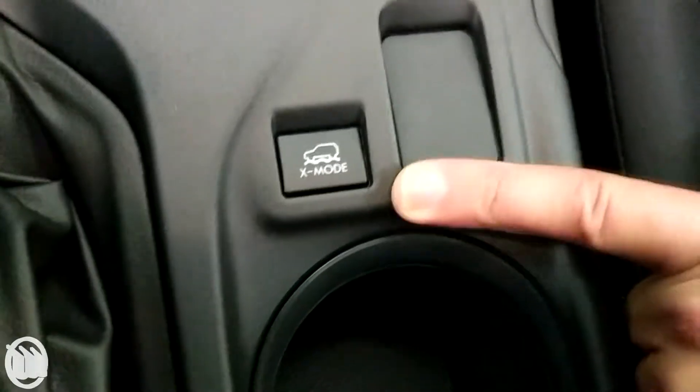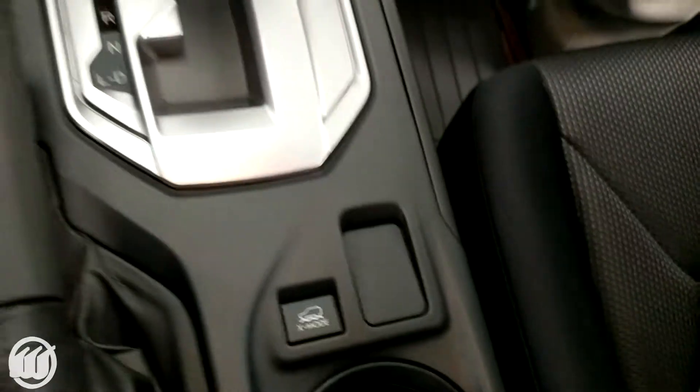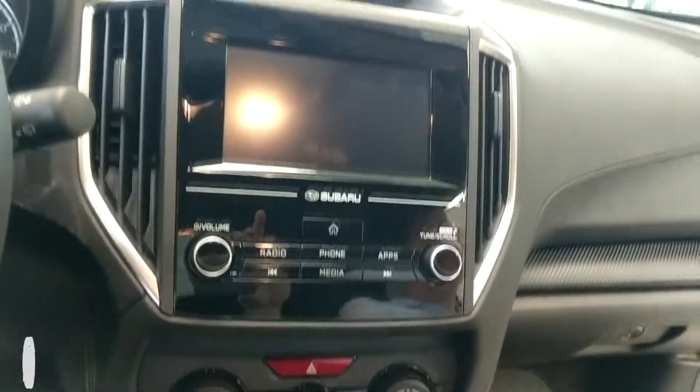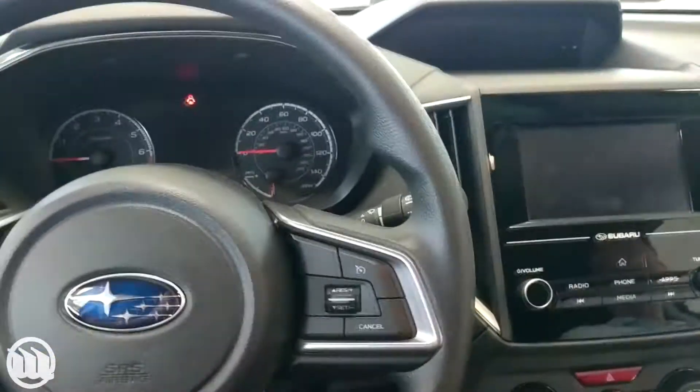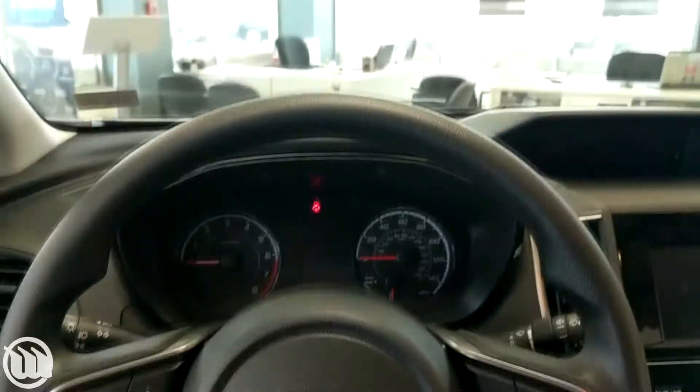One additional upgrade compared to the 2017 model year that is now standard is X-Mode. This combines with our already amazing all-wheel drive system and works with our ABS — it will actually apply the brakes as you go downhill. It enhances your all-wheel drive in inclement weather: rain, mud, snow, all that stuff. The all-wheel drive is now even better.